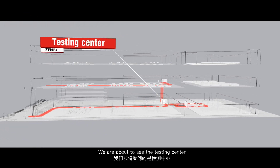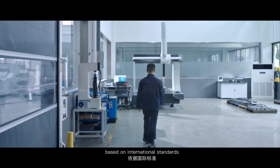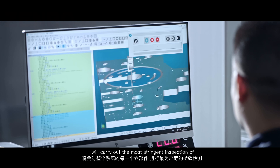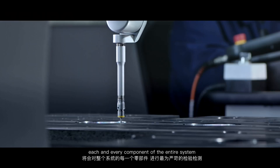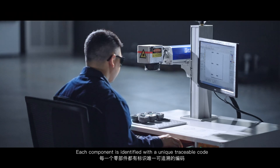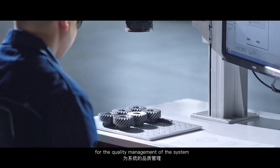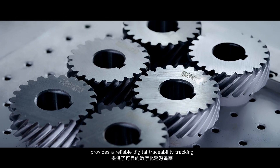We are about to see the testing center. Based on international standards and German manufacturing standards, international cutting-edge equipment carries out the most stringent inspection of each and every component of the entire system. Each component is identified with a unique traceable code for quality management, providing reliable digital traceability tracking.